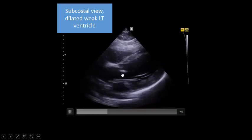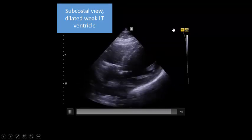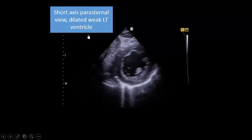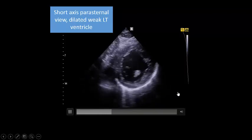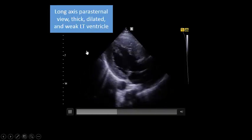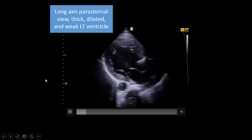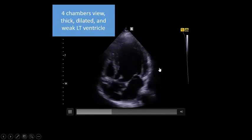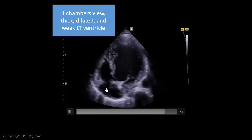Subcostal view: bulky, dilated heart with global hypokinesia. Short axis view: bulky, dilated heart with global hypokinesia. Long axis parasternal view: dilated, bulky, hypertrophied heart with global hypokinesia. Four-chamber view: dilated, bulky, hypertrophied heart with global hypokinesia.